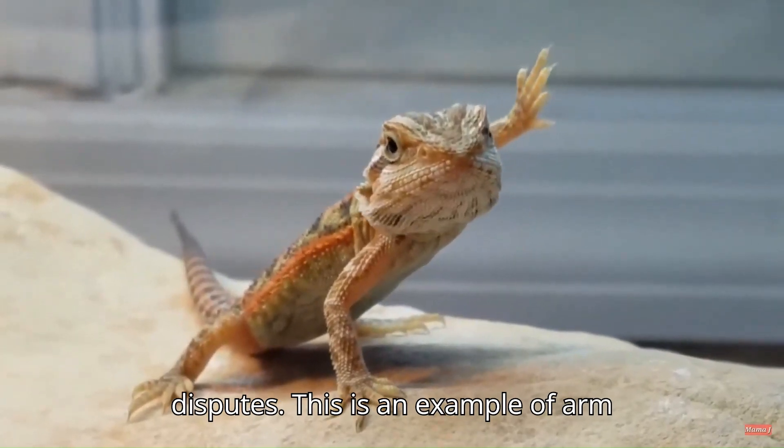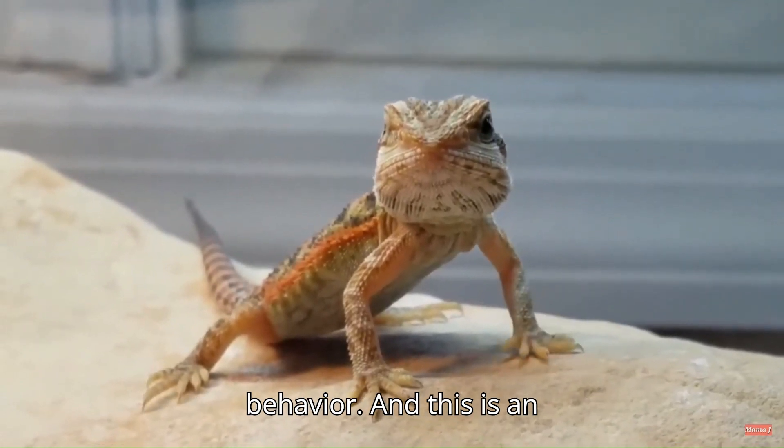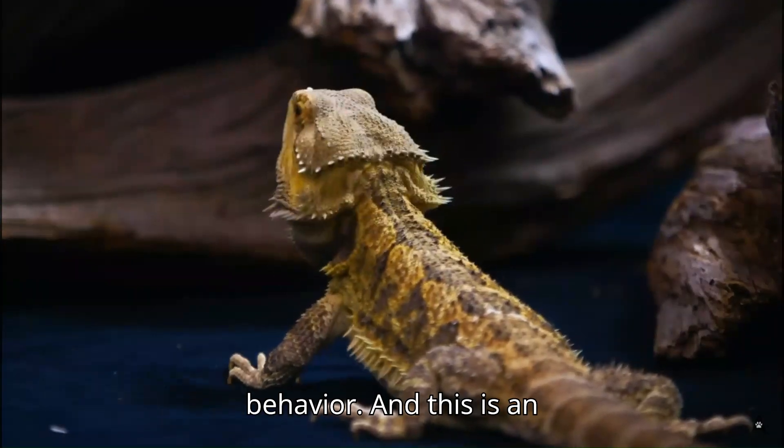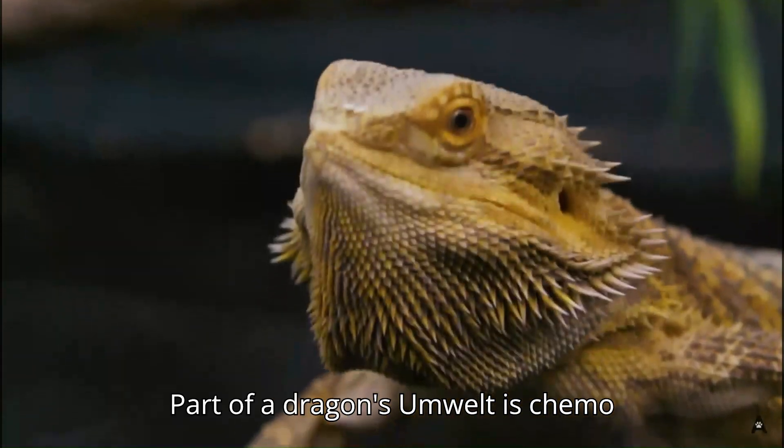This is an example of arm waving, which is a type of submissive behavior. And this is an example of head bobbing, which is a dominant behavior.